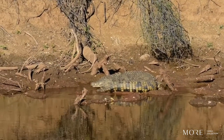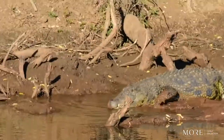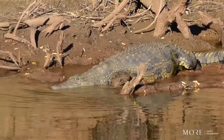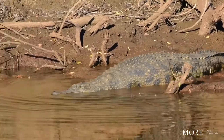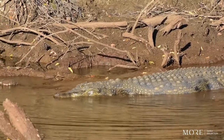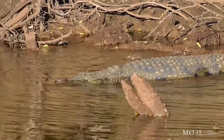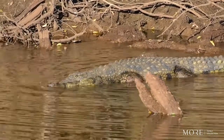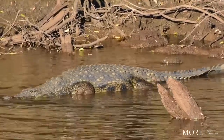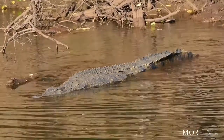This is a Nile crocodile — one of five species of crocodile found on the continent, and also our largest. Some individuals reach up to 20 feet long, with most ranging between 200 and 750 kilograms. The 20-foot individuals have been recorded weighing up to one ton, which very easily gives the Nile crocodile the title of Africa's largest freshwater predator.